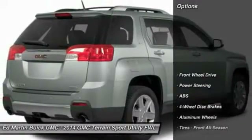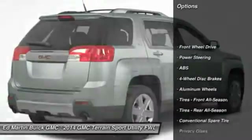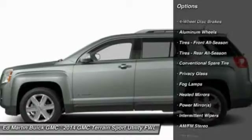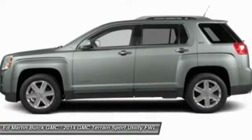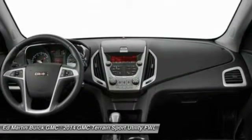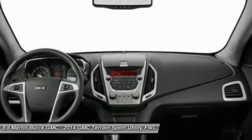Here are some of this vehicle's great options: steering wheel audio controls, keyless entry, anti-lock braking system, traction control, stability control, leather-wrapped steering wheel, Bluetooth, adjustable steering wheel, power steering, and cruise control.